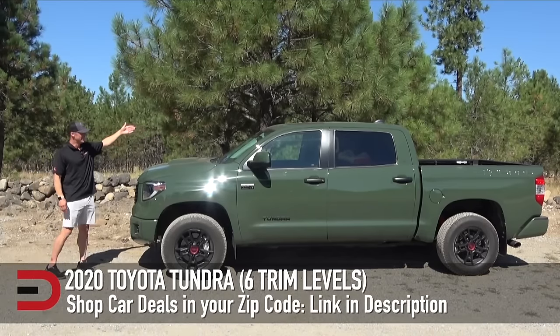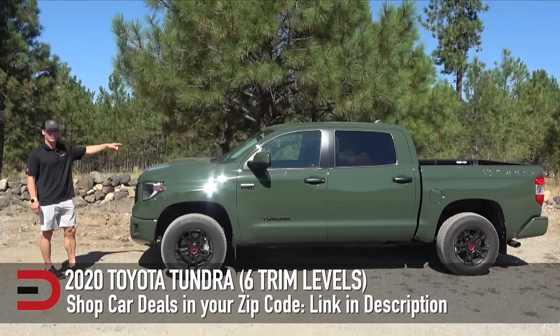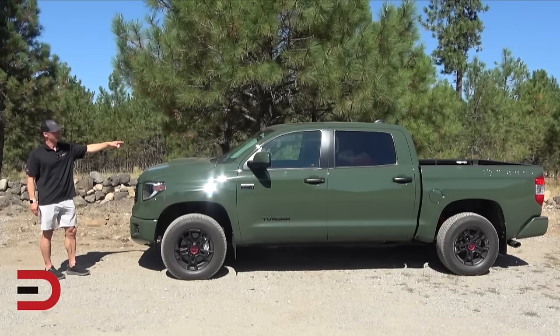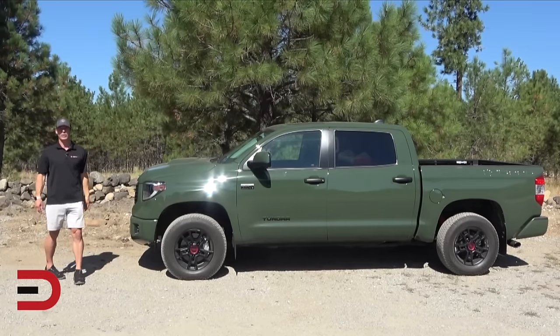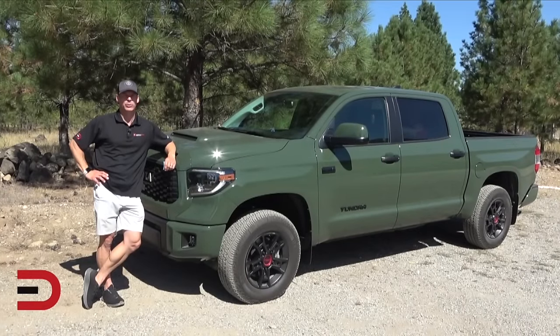Despite adding Apple CarPlay and Android Auto in 2020 and having a powerful V6, the Tundra falls short in important areas. It's thirsty at the gas pump, with the worst fuel economy in its class at just 14 miles per gallon combined, and its towing capacity doesn't stack up against its rivals. Inside, it feels outdated with a design and materials that don't reflect its price tag.